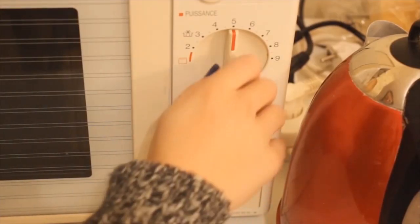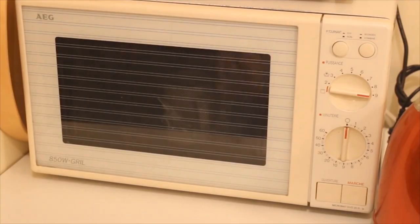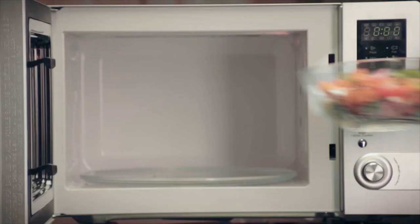He then placed other food — popcorn, eggs, and such — in front of the device to see if they all cooked. This began the new purpose of the magnetron device.